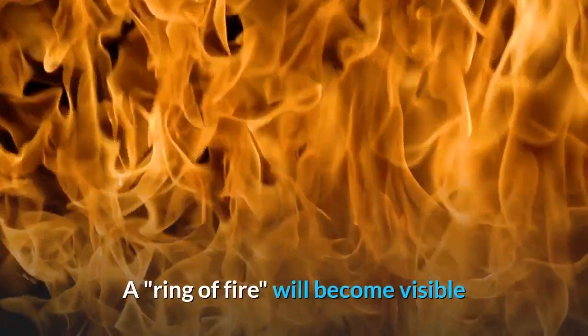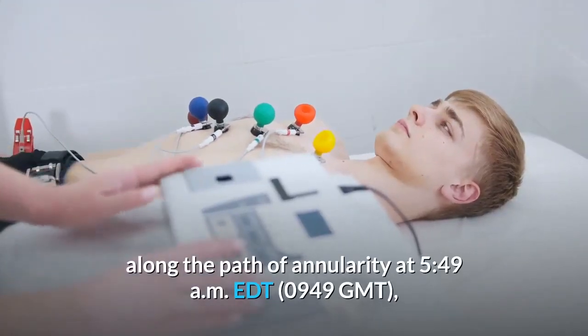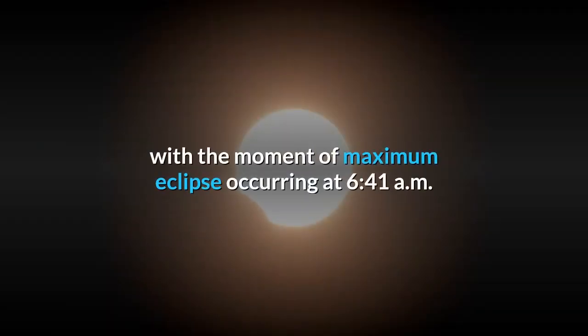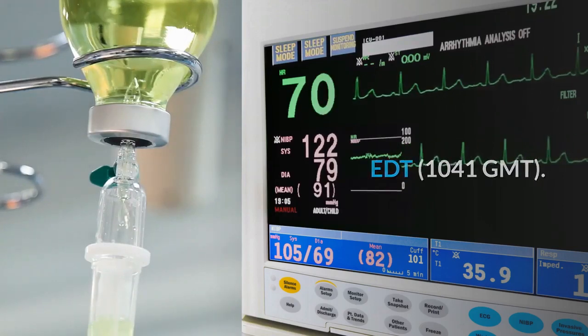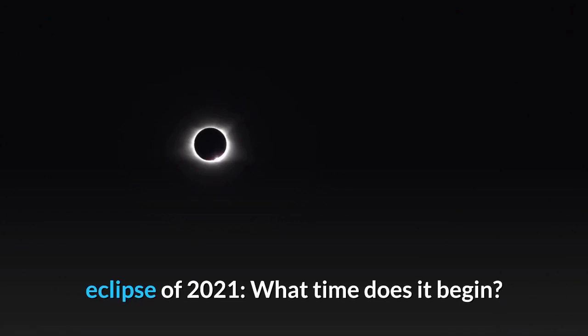A ring of fire will become visible along the path of annularity at 5:49 a.m. Eastern Daylight Saving Time (0949 GMT), with the moment of maximum eclipse occurring at 6:41 a.m. Eastern Daylight Saving Time (1041 GMT). Related: The ring of fire solar eclipse of 2021 — what time does it begin?